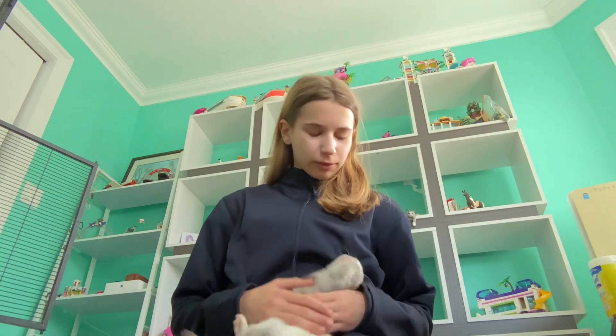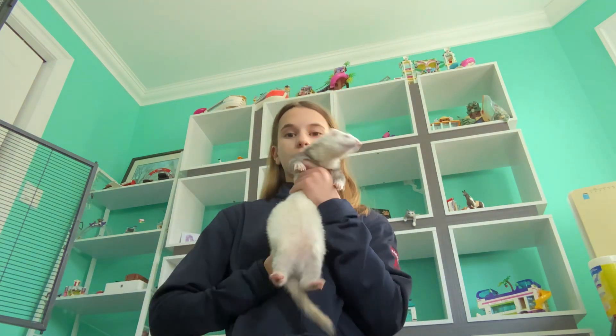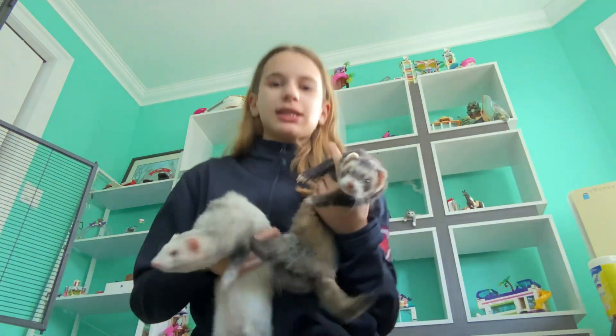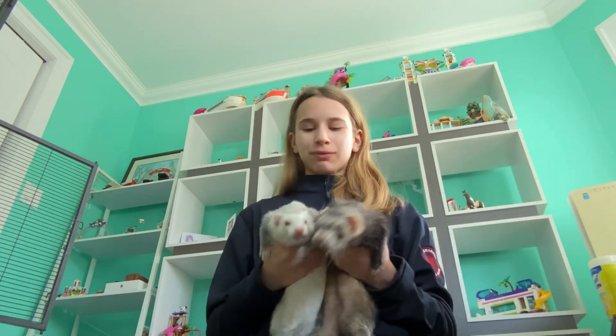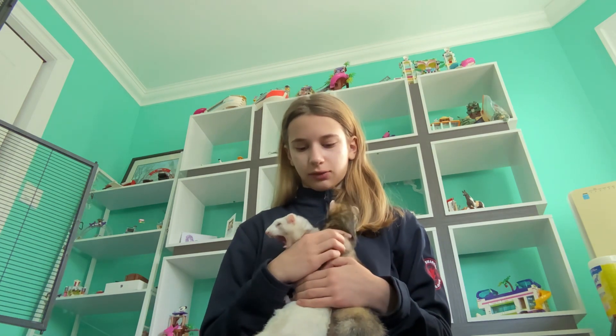So maybe this is more of a Melvin thing, but they've warmed up to it and they seem to like it a lot — it's one of their favorite toys to play with. My ferrets don't like toys as much as most ferrets; they mostly just like cuddling and food.